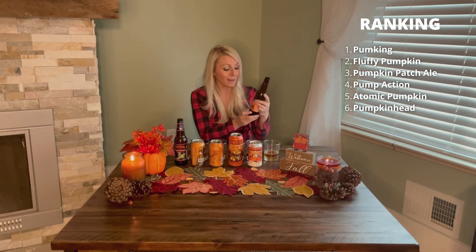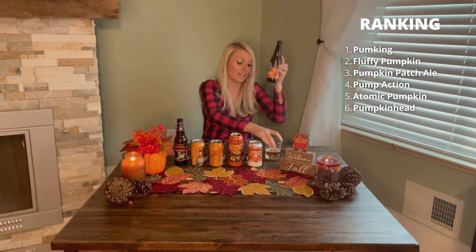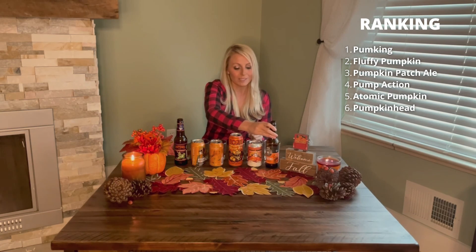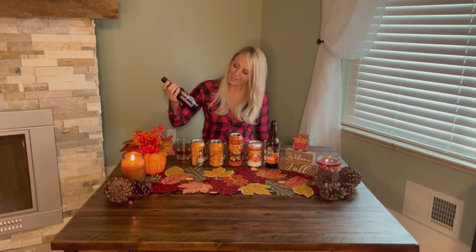And finally, number one — it really is pumpkin pie in a glass. Number one is the Southern Tier Pumpkin Imperial Pumpkin Ale. It really, really does taste like pumpkin pie in a glass. Highly, highly suggest this beer. I would probably still buy all of these minus Shipyard's Pumpkin Head — it just wasn't for me, not my favorite out of all six.